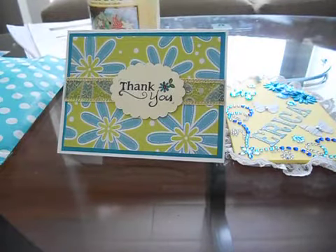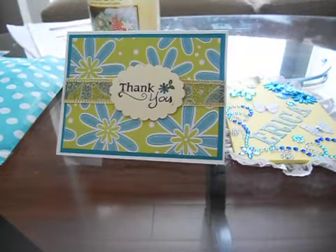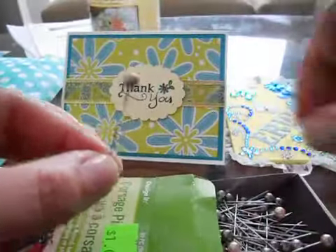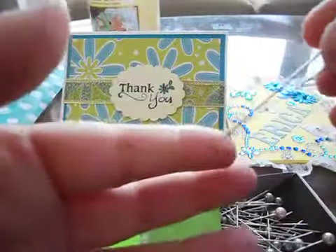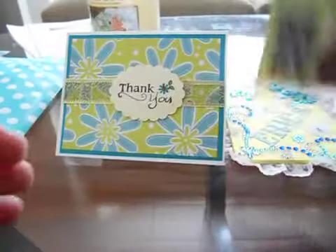I absolutely love it — I love the turquoise and yellow. I think it's beautiful, so thank you so much Benita. I'm going to hang this up in my craft room. She also sent me a bag full of goodies — some corsage pins. They're the regular corsage pins but the pearl tops are in a really pretty olive green color and then a champagne color. They're about two and a half inches and come 90 pieces.